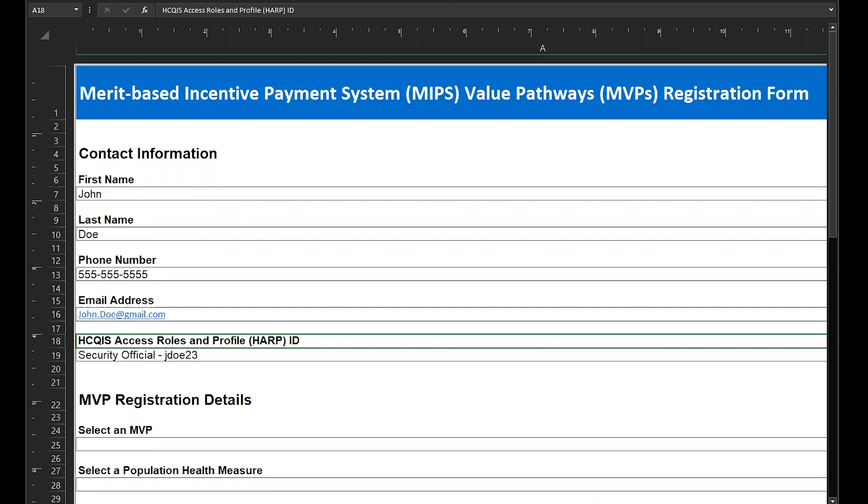MVP and subgroup registration is limited to users with the QPP security official role for the practice or APM entity. Security officials for the practice can complete individual, group, and subgroup registrations. Please note that third-party intermediaries, such as a QCDR or a qualified registry, are not able to complete an MVP registration on behalf of their clients.